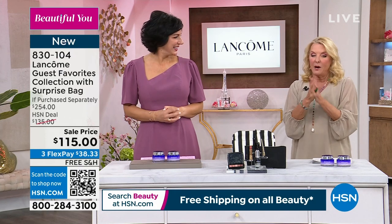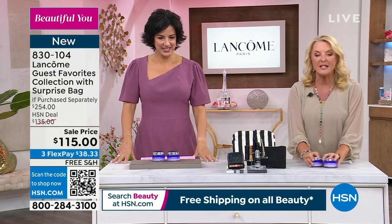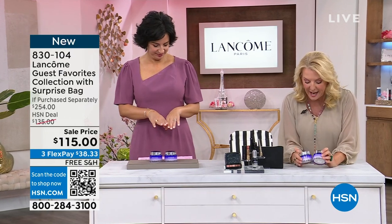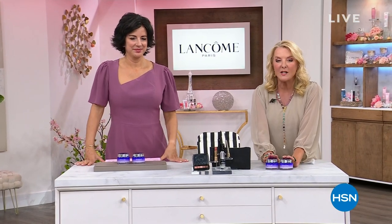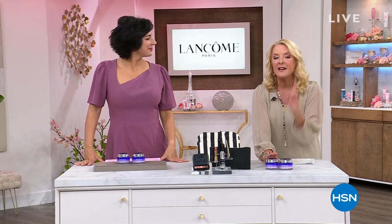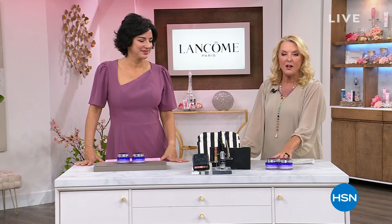So stay with us to find out what it's all about. But first and foremost, this is the star of the day — our big 24-hour getting ready for summer beauty event. It is from Lancome, of course, and we've got a tremendous never-done-before value that we launched an hour ago.